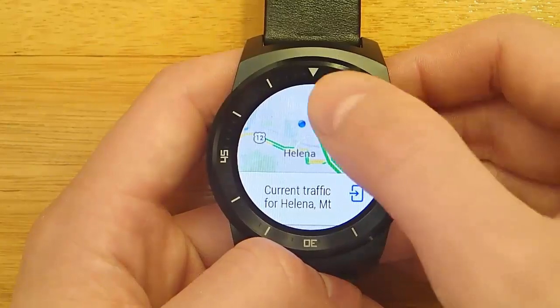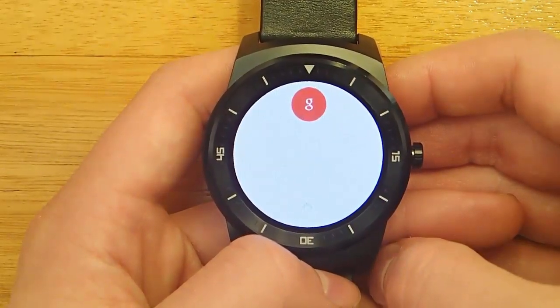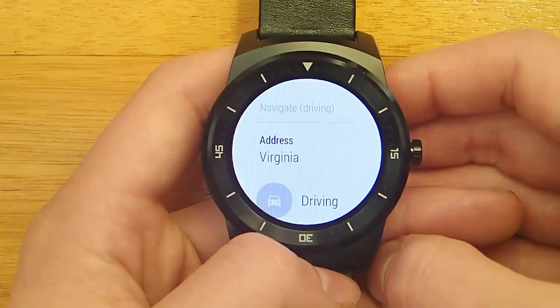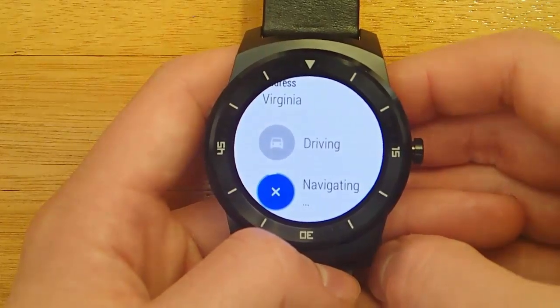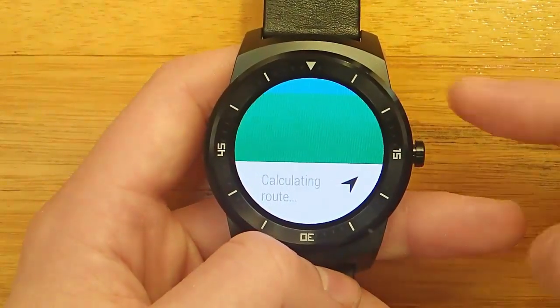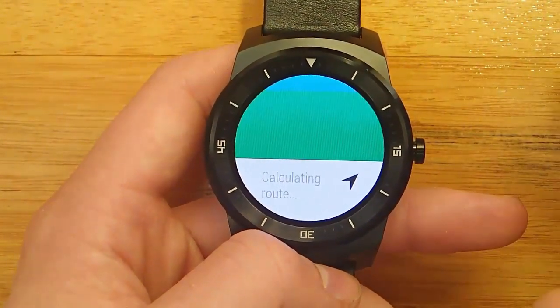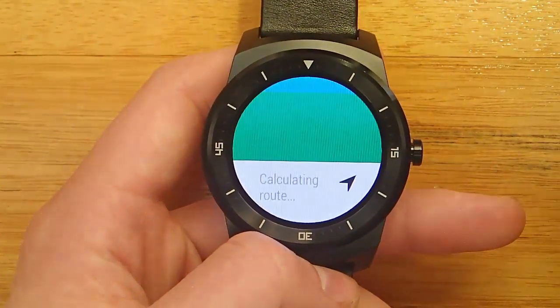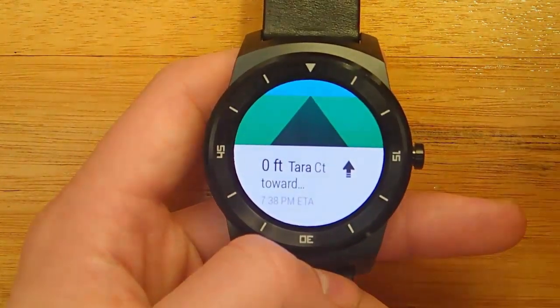And if you actually want to navigate, I'll show that next. Navigate to Virginia. This is going to activate the navigation mode on your phone. The navigation mode on your watch is fairly limited, but it's definitely useful. Essentially what you get on your watch is arrows pointing in the direction that you need to go. Right now we see that I need to go forward.